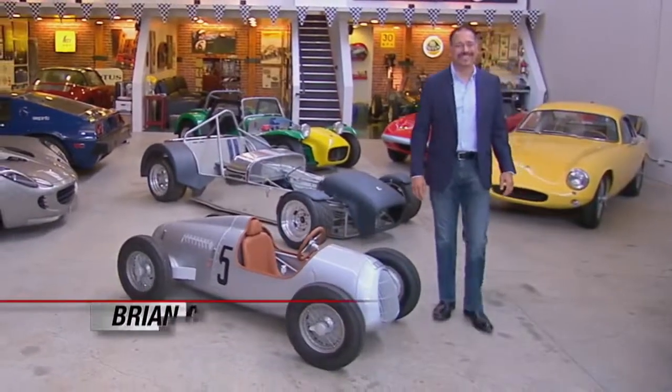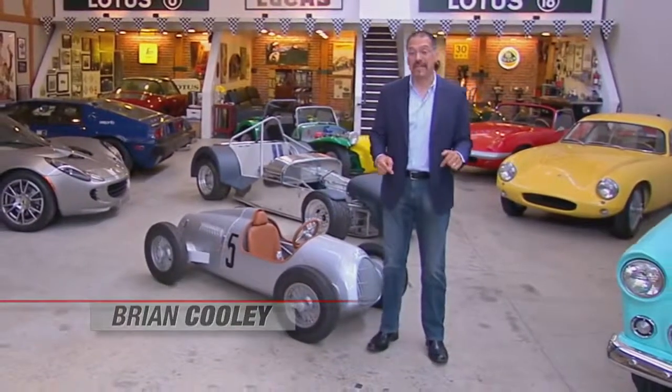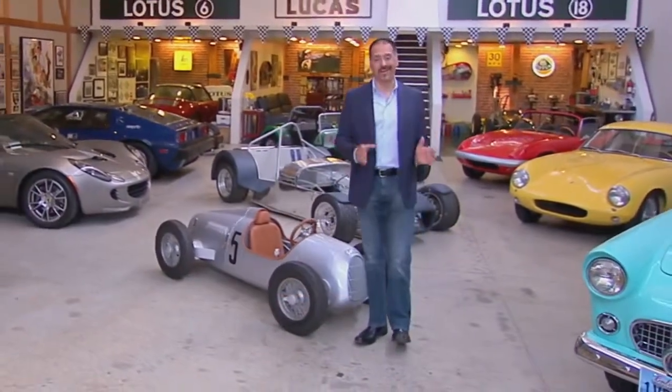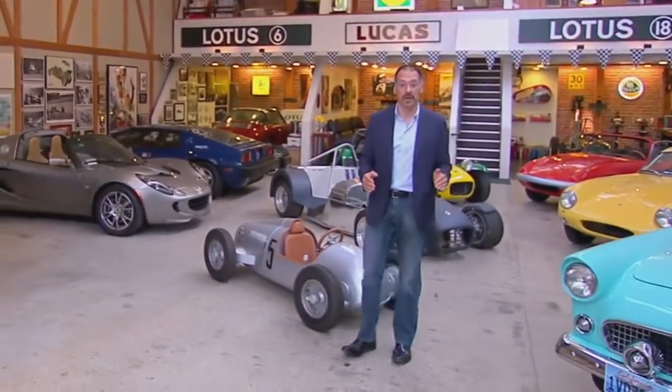Hello everybody, and welcome to CNET on Cars. I'm Brian Cooley, and this is going to be fun. This is our new show all about cars and tech, and the only one I know that gets both from the road up. Every week we're going to start off with the coolest high-tech car I've had in the CNET garage lately. This week, because we're starting a new show, I'm going to bring you two: the Audi A7 versus the BMW 640i Grand Coupe. Both a CNET editor's choice, both scored 9.4 out of 10, but I'm going to break that tie.